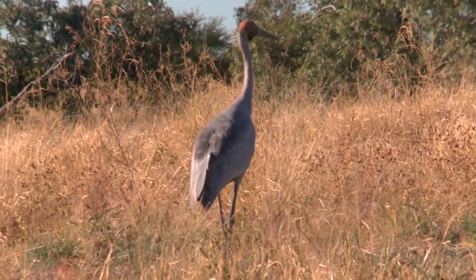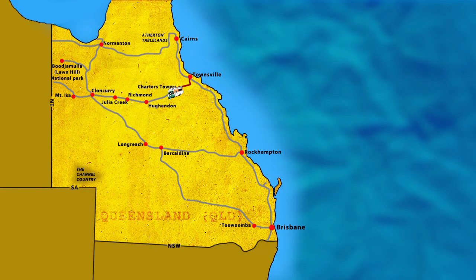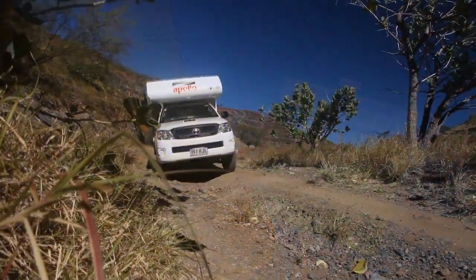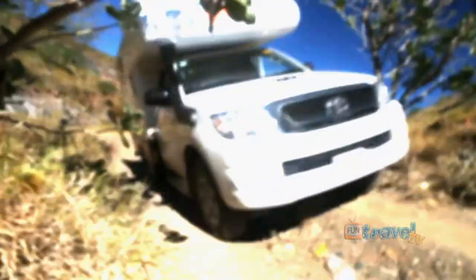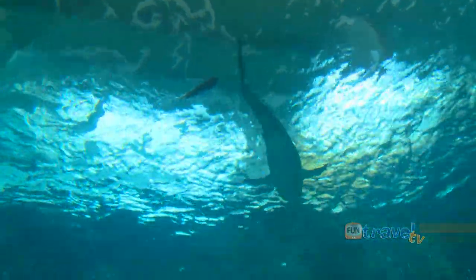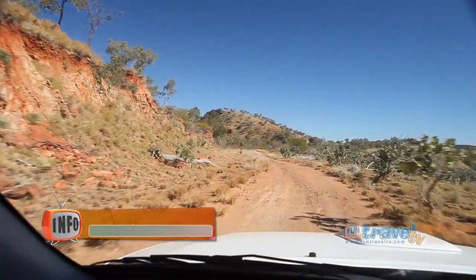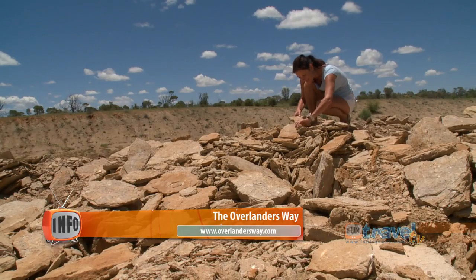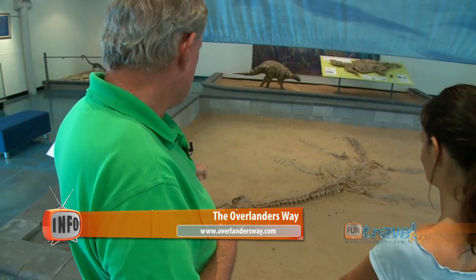The Overlanders Way stretches from Townsville to the Northern Territory and follows the journey of the pioneering men and women who are also known as Overlanders. We will take you on the journey from the Great Barrier Reef in Townsville through magnificent landscapes of the outback to the city of Mount Isa, and show you the sights and great experiences you can enjoy along the way.